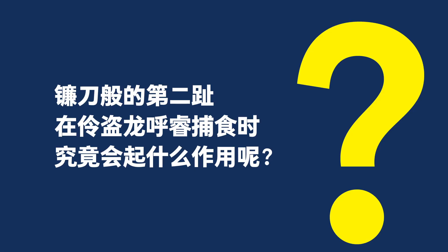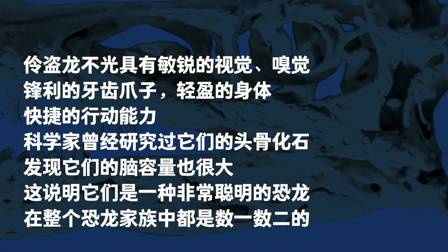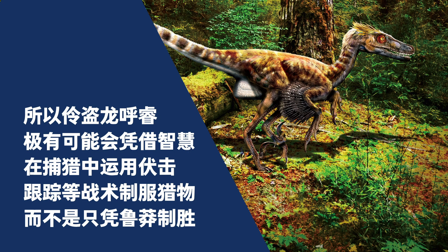How could Hooray use its sickle-like second digit in hunting? A well-preserved fossil showing a Velociraptor fighting a Protoceratops preserves the moment when the Velociraptor stabbed its victim's throat with its sharp second digit — in other words, a Velociraptor could use this weapon to critically damage its prey. Velociraptor had keen vision and smell, sharp teeth and claws, light weight, and quick movements. Scientists have also deduced from their skull fossils that they had large brains, meaning that Velociraptors were exceptionally intelligent — probably the cleverest among all dinosaurs. It was highly possible that Hooray could use its intelligence to employ various tactics, such as ambush and tracking, rather than only relying on brute strength.